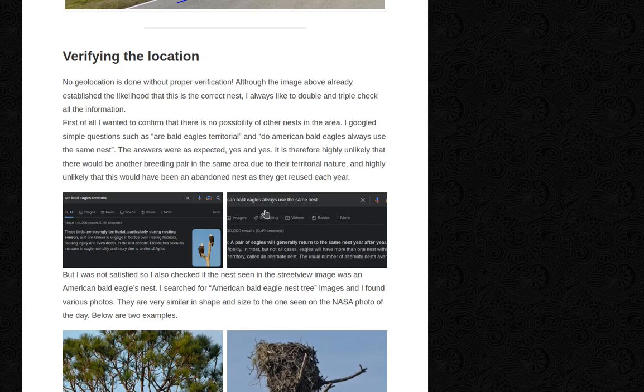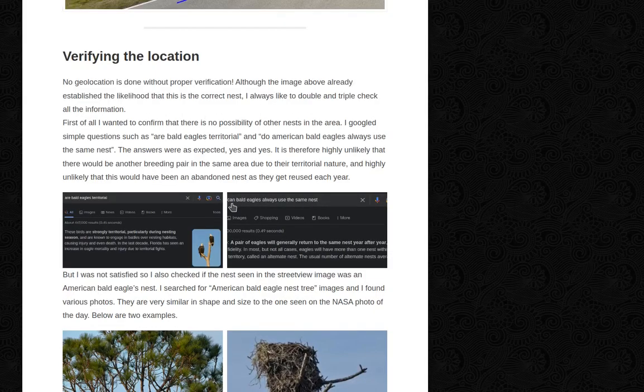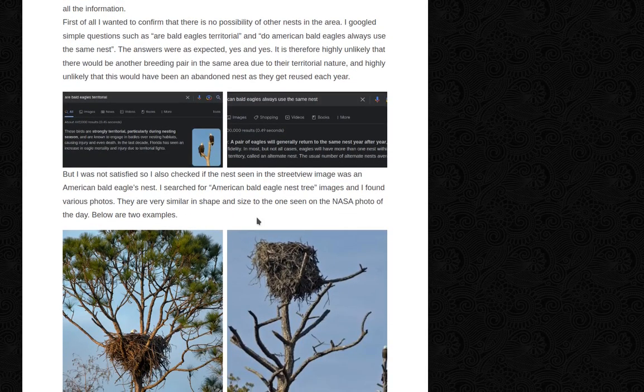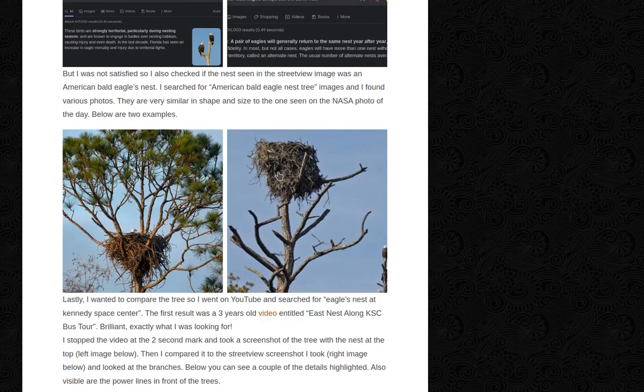It is also highly unlikely that this would have been an abandoned nest, as they get reused each year. I also checked if the nest seen in the Street View image was an American bald eagle's nest. I searched for American bald eagle nest tree images and found various photos — all very similar in shape and size to the one seen in the NASA photo of the day. These are examples of American bald eagles' nests, so I compared them to make sure they looked more or less similar, and they do.